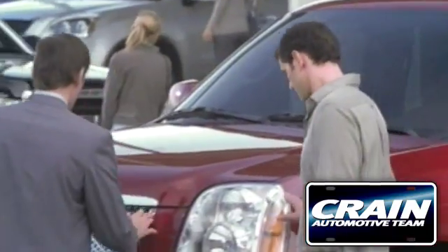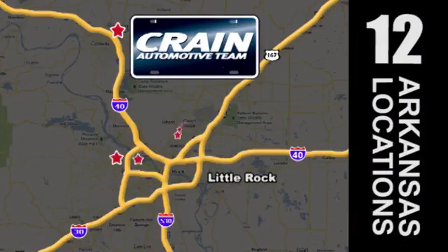Visit us anytime at CrainTeam.com. Go, go, go. The Crain Team's got them.